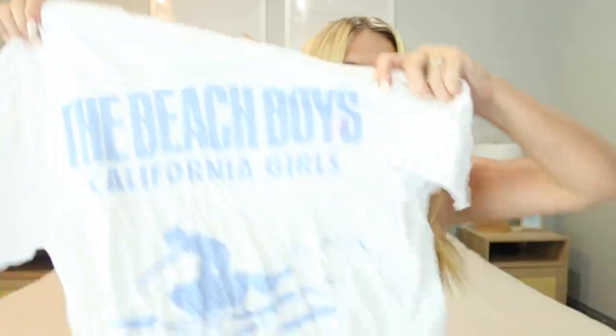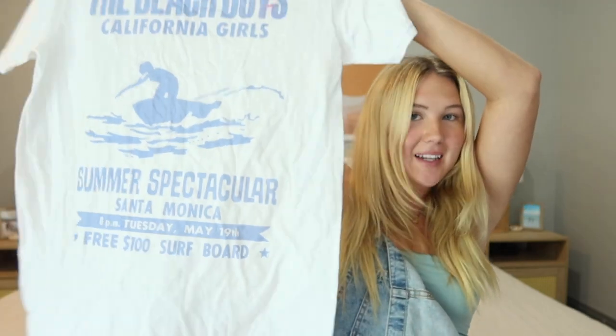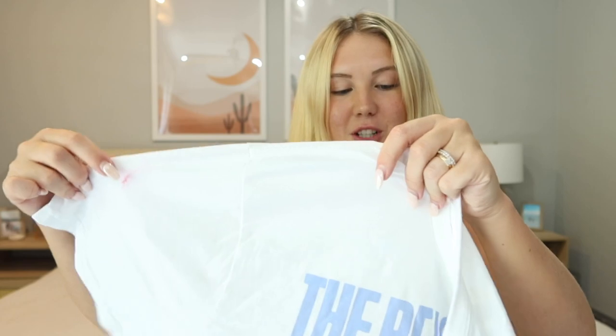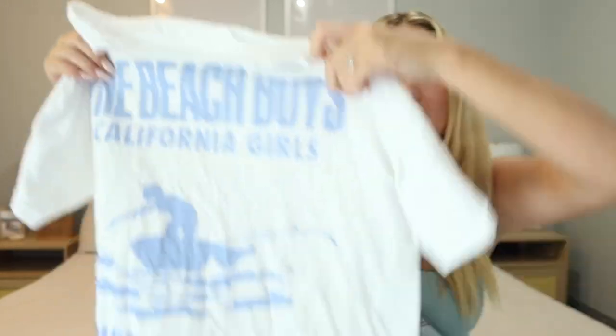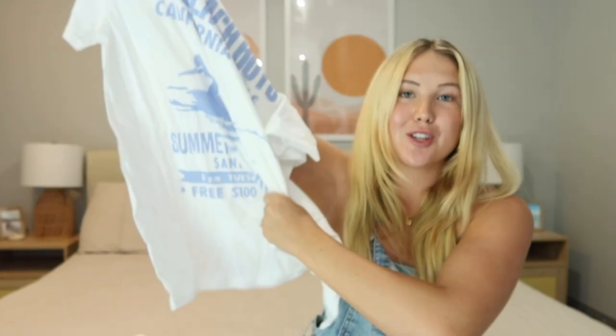Next up I love a good oversized tee, and I found this one — it says Beach Boys California Girls on it. I feel like it's so cute and perfect for summer. I got it in a size large so it fits oversized; I could have done an extra large for even more oversized. It is really good quality — perfect for lounging around the house or over a bikini. It's hard to find good oversized tees on Amazon but this one is really good quality and super soft.